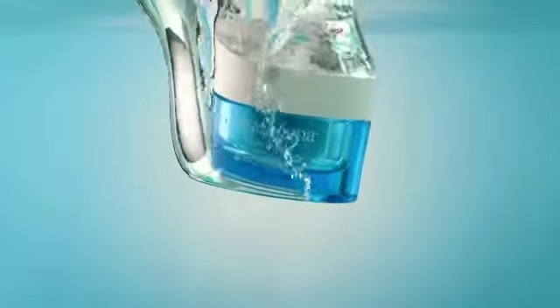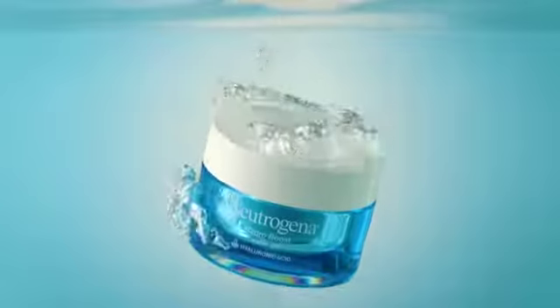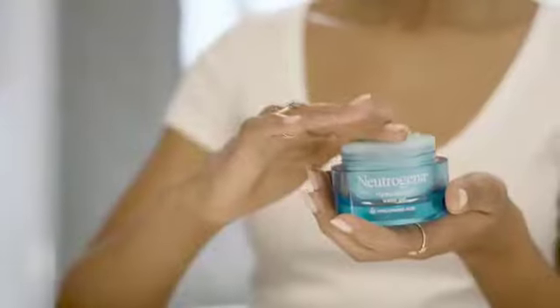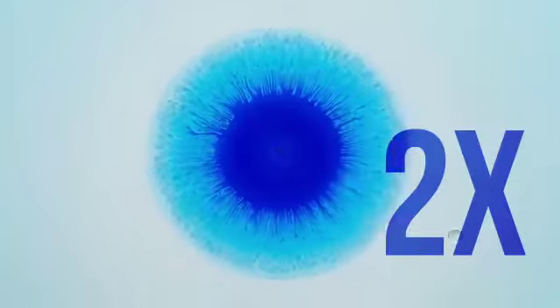Meet HydroBoost, the number one pure hyaluronic acid moisturizer designed to deliver non-stop hydration. How does it work? From the very first touch, HydroBoost instantly delivers a surge of moisture for two times the hydration.